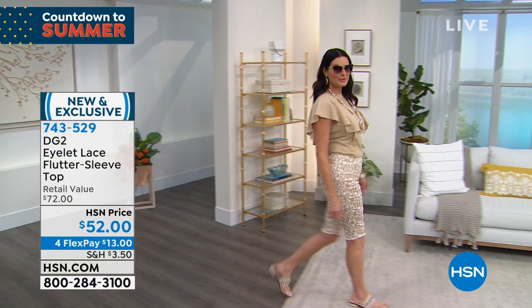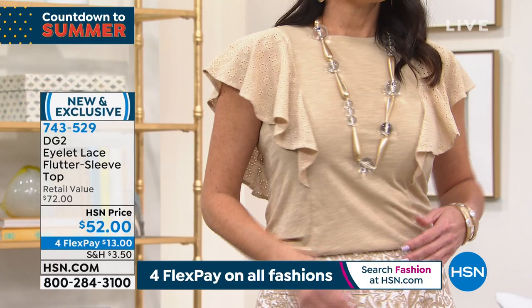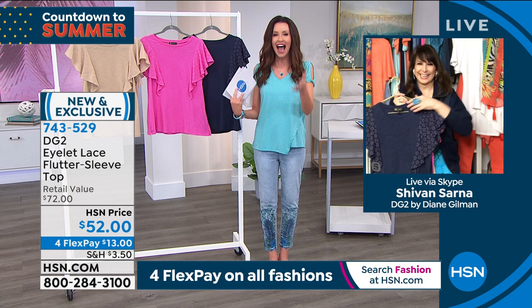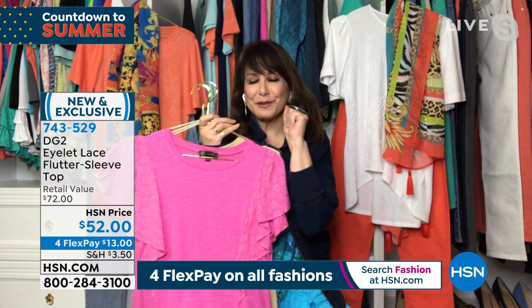Those are the classic stretch pull-on Bermuda short Angie is wearing. We are in our final quantity of those shorts — they're on sale for $22.90, almost 50% off. That's the khaki paisley. My guest Siobhan Sarna was raised in the fashion industry. Hi Siobhan — I know you've been wearing DG2 for years and years. 27 years, holy cow!